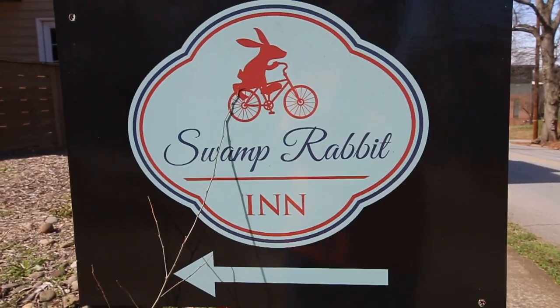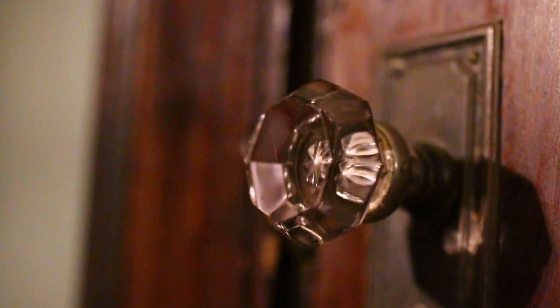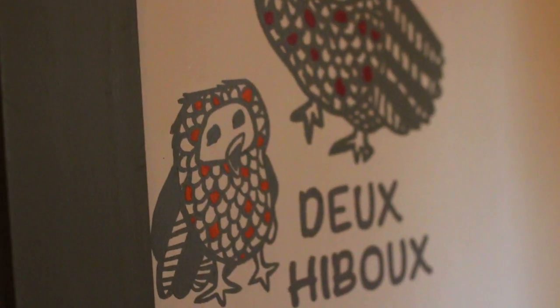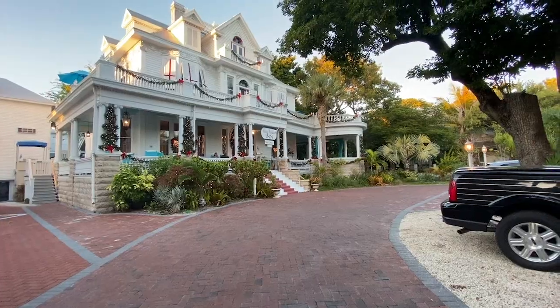It's no secret that we love staying in B&Bs. They're all so unique and the experience is different in every single one. So far, we haven't met a B&B we don't like, but there are none we love quite as much as the Curry Mansion in Key West, Florida. Holy moly, y'all, this place is gorgeous.